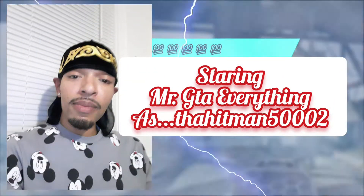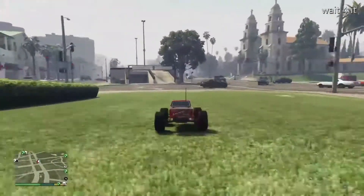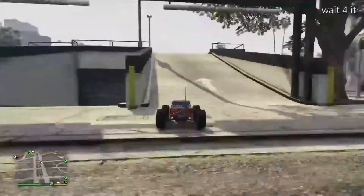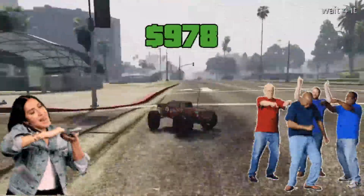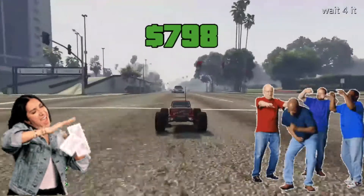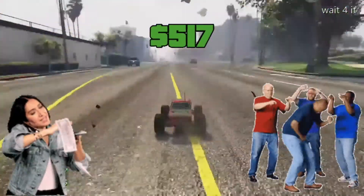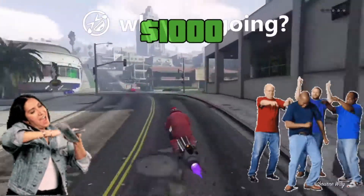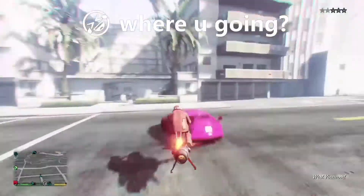Hello everyone and welcome back to my YouTube channel. If you're new here, please do not forget to leave a like, comment, and/or subscribe to my YouTube channel for your daily GTA 5 online content. Also, if you would like to be the next first or second place winner in my monthly free cash giveaways, simply leave a comment in any one of my videos saying 'pick me' and your name will be entered into the free cash giveaway. Yeah, it's that easy — no cap. With all that out the way, let's jump straight into today's video.